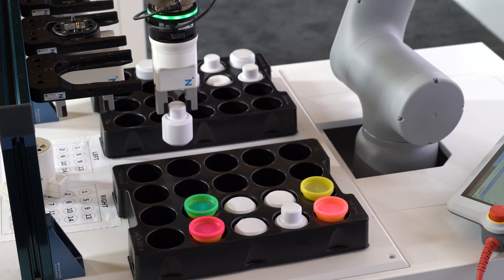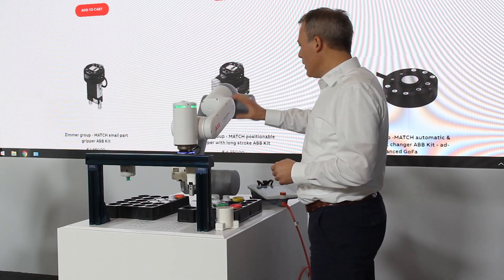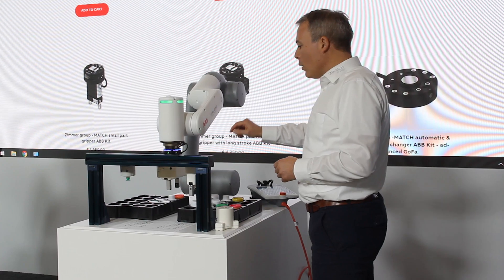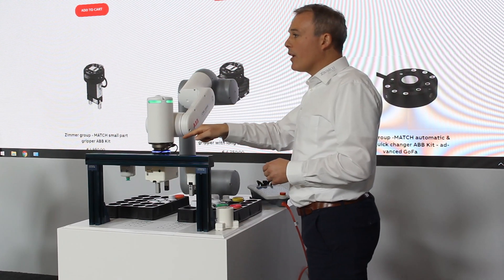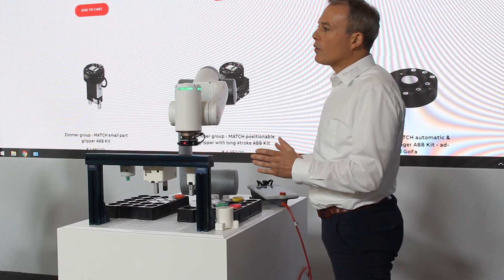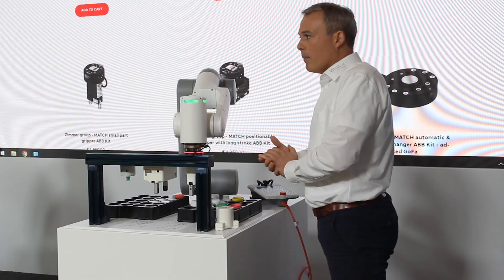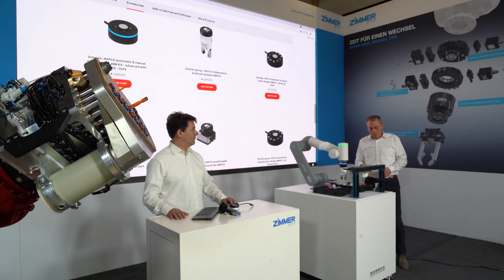The fixed parts are robot-specific, which can be seen here with the ABB GOFA. We use the internal cables. That means with another fixed part we could use the same end effectors also for instance for the ABB SWIFTY. Maximum flexibility when it comes to MATCH.